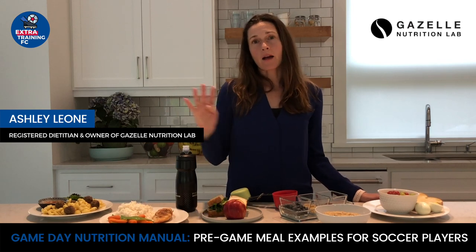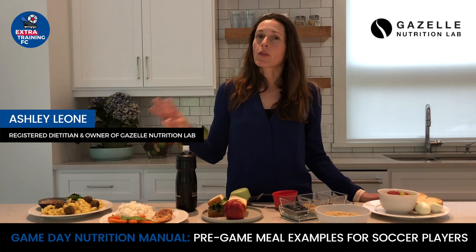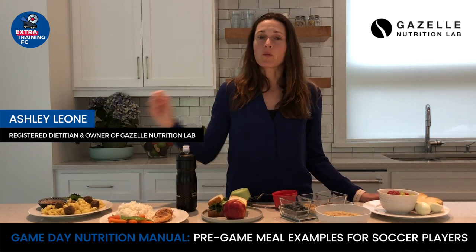Over the course of this video, I will review five pre-game meals you can eat three to four hours before your game or practice, four snacks you can eat within one to two hours before your game or practice, and three types of foods you should avoid before your game or practice.